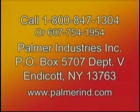For the best choice, call 1-800-847-1304 or 607-754-1954. Our address is Palmer Industries Incorporated, P.O. Box 5707, Department V, Endicott, New York 13763. Or visit our internet address at www.palmerind.com.